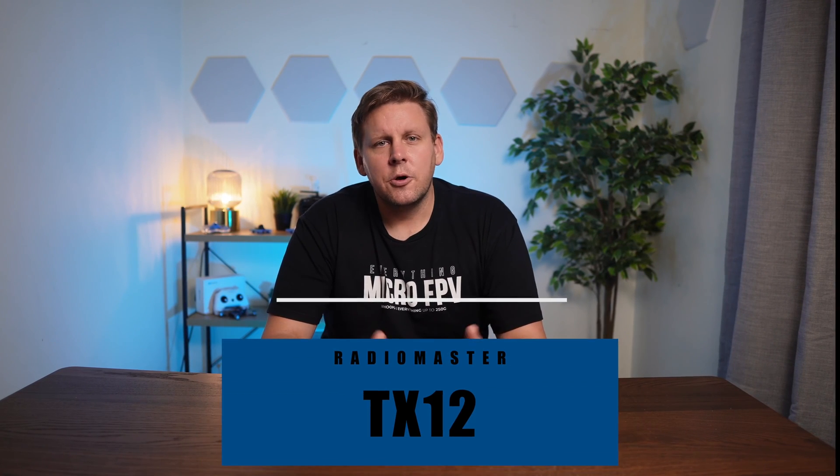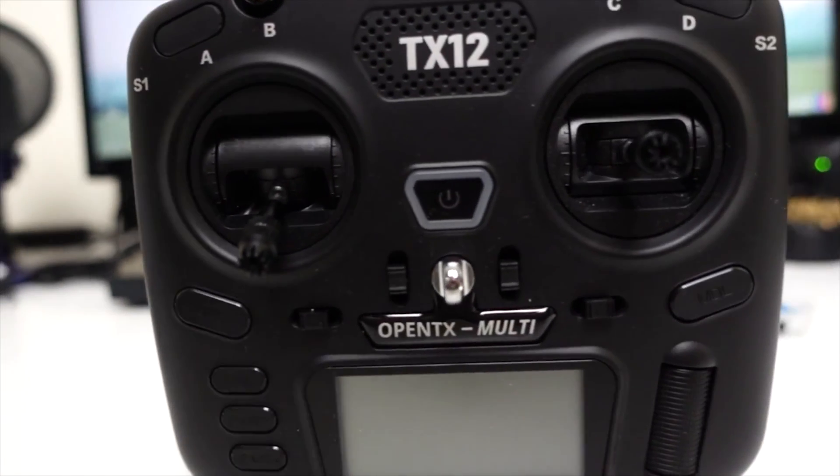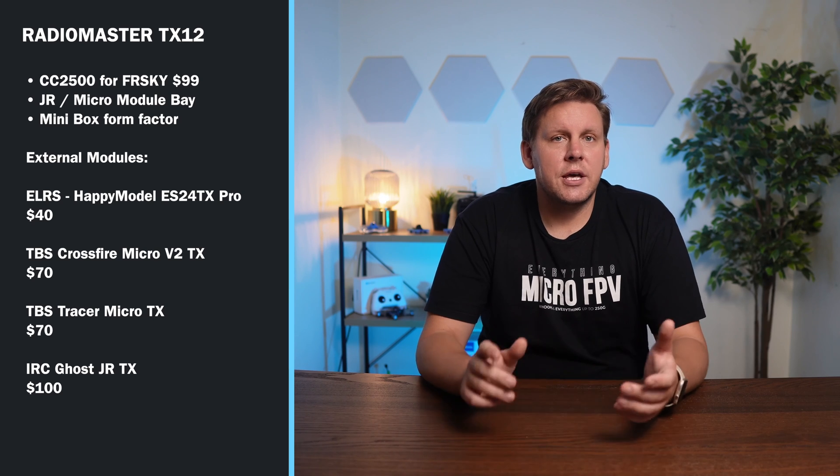I'll actually be switching to the Zorro as my daily driver. If you like the size of gamepad radios but want a more traditional box form factor or longer battery life, then the TX12 is the one to choose. Even though it doesn't have an internal ExpressLRS module, you can add ExpressLRS through a micro TX like the Happy Model ES24 TX Pro for $40, or go down the path of Crossfire, Tracer, or Ghost. If you buy the Zorro or the TX12, you've got a great radio that's going to last you for years without paying a bunch of cash. Upgrading to the AG01 mini gimbals will mean quality increases significantly.